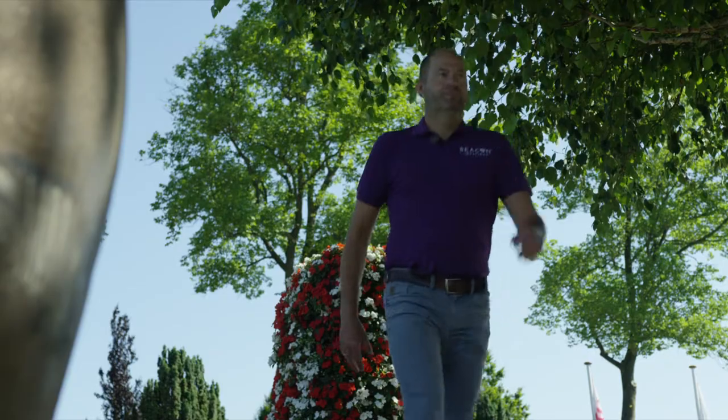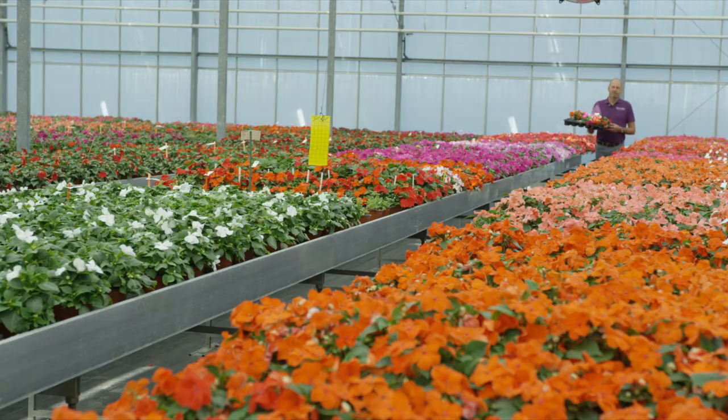Welcome to Pan American Seed in Van Huyzen, the Netherlands. My name is Ruud Brinkämper and I'm the breeder of Beacon Impatiens.